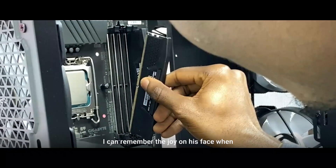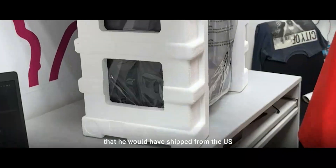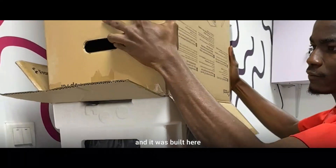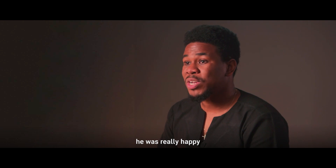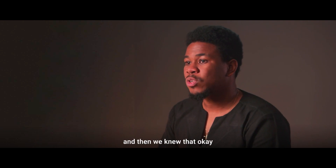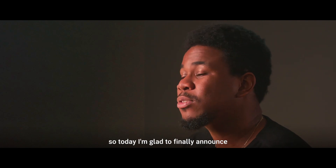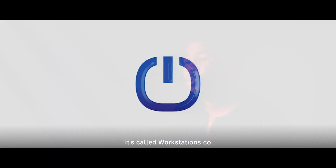I can remember the joy on his face when he got a PC that he would have shipped from the US and would have paid maybe twice as much — and it was built here. Everything worked. He was really happy, really excited. And then we knew that this was something we definitely had to look into. So today, I'm glad to finally announce what we've been working on for the past two years. It's called Workstations.co.